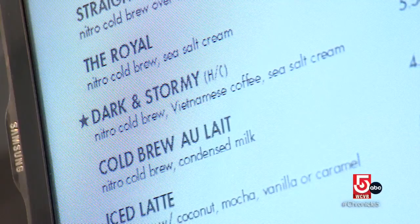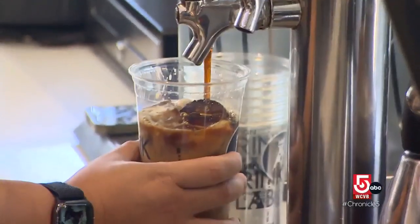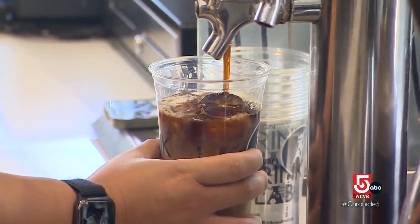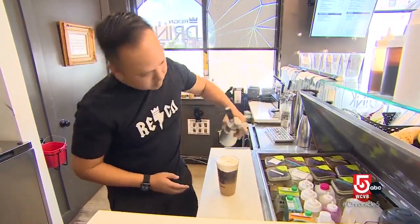So this is the menu here, and you mentioned the Dark and Stormy. That's our claim to fame. It's a layered drink that has our traditional Vietnamese coffee with condensed milk, then our Vietnamese cold brew, and it's topped off with our homemade sea salt cream. That sounds amazing.